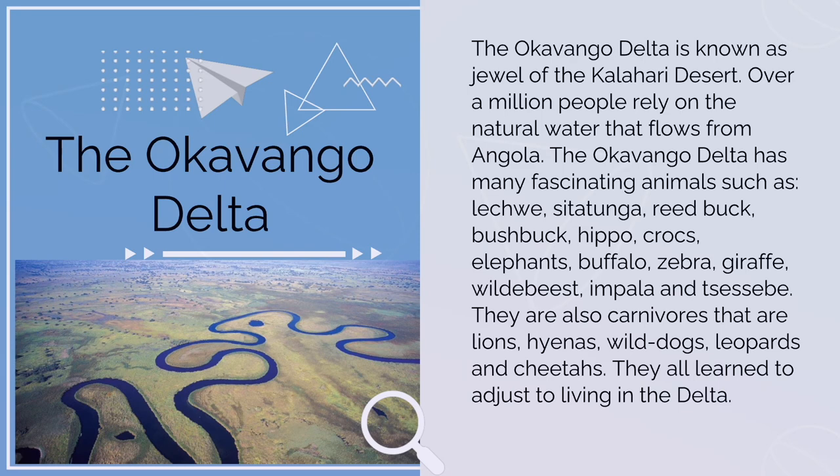The Okavango Delta is known as the jewel of the Kalahari Desert. Over a million people rely on the natural water that flows from Angola. The Okavango Delta has many fascinating animals such as lichewe, sitatunga, reedbuck, bushbuck, hippo, crocs, elephants, buffalo, zebra, giraffe, wildebeest, impala, and sitatunga.